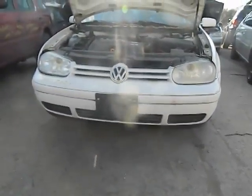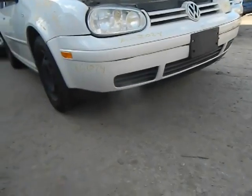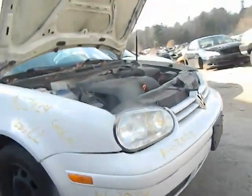One headlight's heavily hazed, one's light haze, so they're not quite insurance quality — could be polished. The bumper cover and front end have been painted at one point. Needs a paint job on the cover.